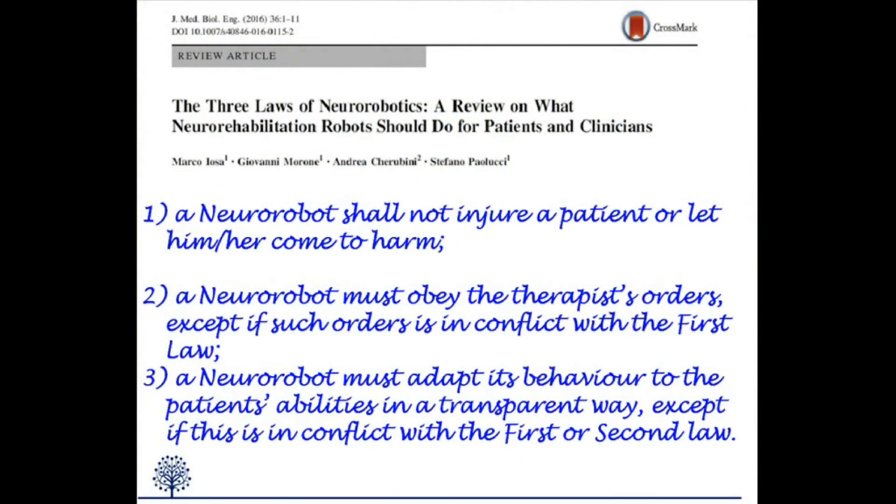A recent review, inspired by Isaac Asimov's three laws of robotics and based on the most recent studies in neuro-robotics, proposed three similar laws valid for neuro-rehabilitation robots. These laws were driven by the ethical need for safe and effective robots, by the redefinition of their role as therapy helpers, and by the need for clear and transparent human-machine interfaces.